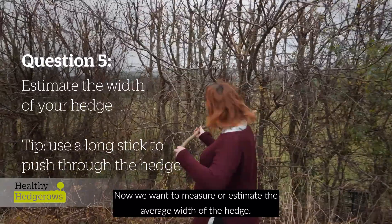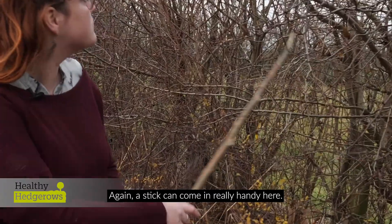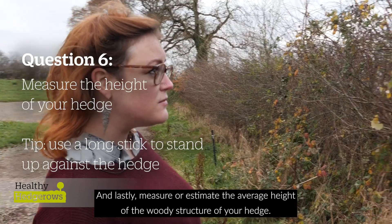Now we want to measure or estimate the average width of the hedge — again, a stick can come in really handy here. And lastly, measure or estimate the average height of the woody structure of your hedge.